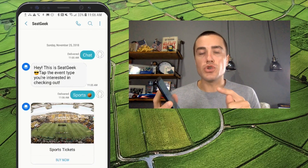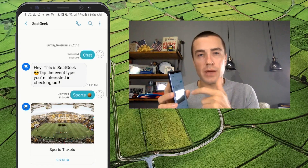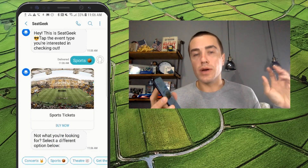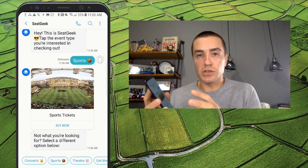What that button is doing is it disappears and then fires off an MO message — mobile originated, because it's coming from the mobile phone — and it fires off the message "Sports" with an emoji. Then SeatGeek receives that message, sees "Sports" with the ball emoji, and knows it needs to send back a specific message.